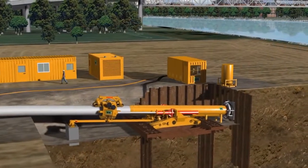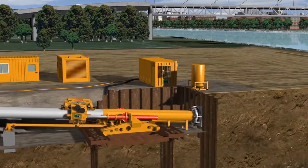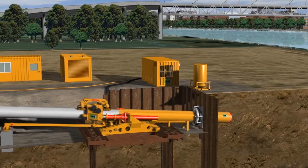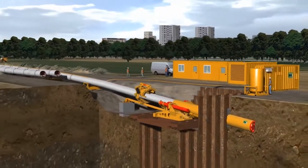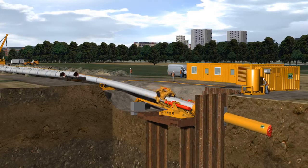The excavation of the ground and the laying of the pipeline take place at the same time. The pipe is thrust forward without the need for the pipe coupling process normally associated with microtunneling. The common steps with HDD for opening and reaming the borehole are also not needed. This leads to higher advance rates with the direct pipe technology.